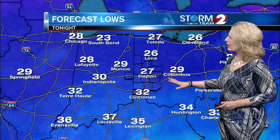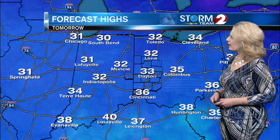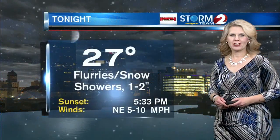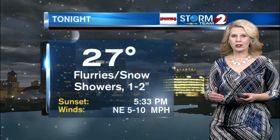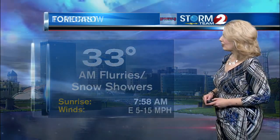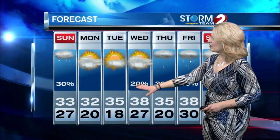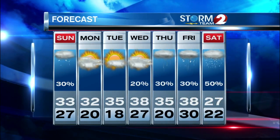Temperatures tonight dropping down into the upper 20s — not a lot of change. Tomorrow we'll see highs generally right around the freezing mark. Your forecast for tonight: 27, flurries and snow showers, an additional 1 to 2 inches of snow. Tomorrow morning, snow showers and flurries, a high of 33. And the extended forecast: dry weather, back to work and back to school on Monday with a high of freezing. Temperatures staying in the 30s for all of next week.